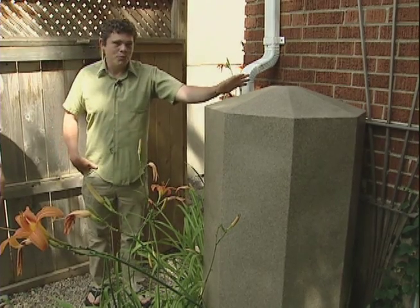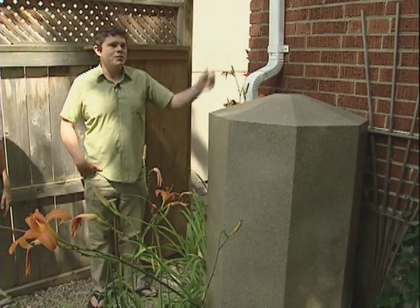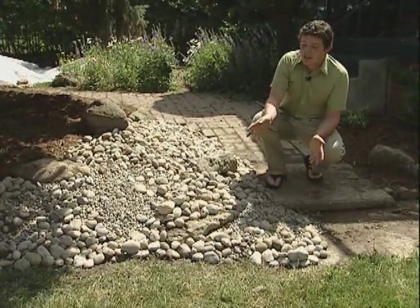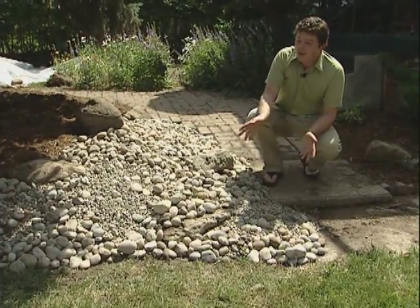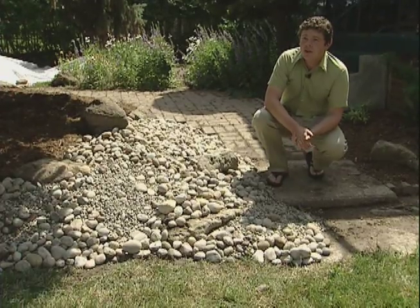Steve Stockton has been naturalizing his property piece by piece. He diverted his downspout, which used to feed into the storm sewer, so it now goes into a rain barrel instead. Toronto gets an average of 695 millimeters of rain every year, so there's plenty to capture. Steve also dug a hole, lined it with landscape fabric, and backfilled it with stones, creating a dry well that allows water to collect and infiltrate slowly into the soil.